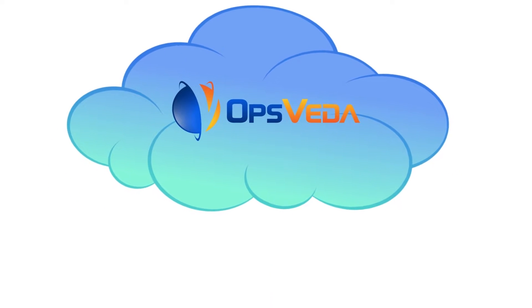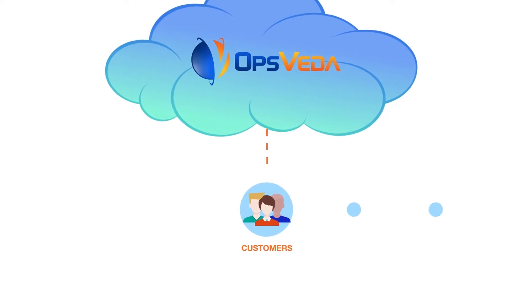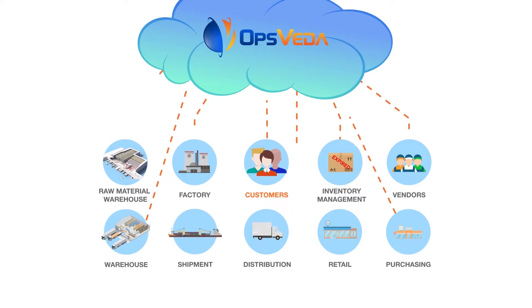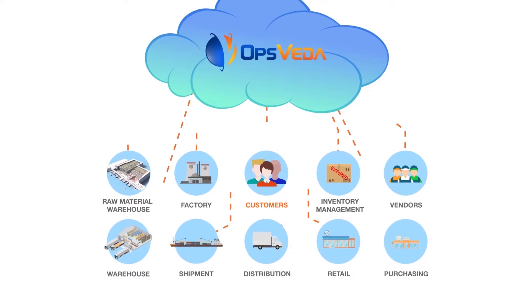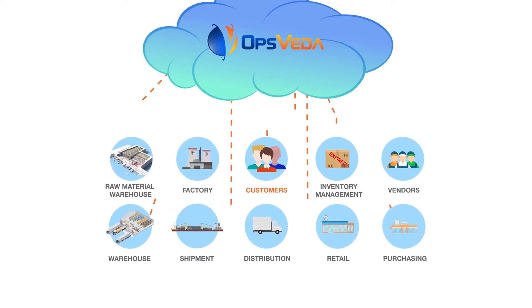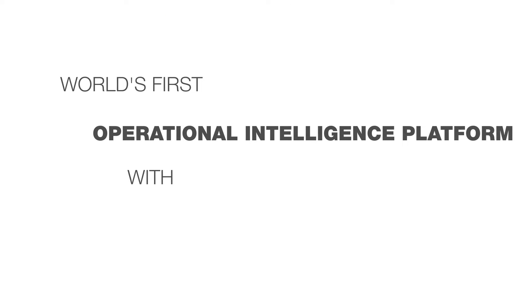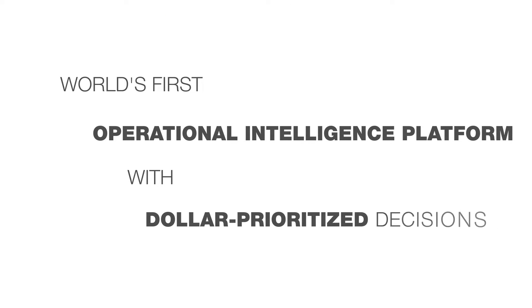At OpsVeta, we are continuously working towards enabling you and your team to make the best possible decisions in real time, especially as it relates to your operations and supply chain execution. We are pleased to introduce the world's first operational intelligence platform with dollar-prioritized decision apps.